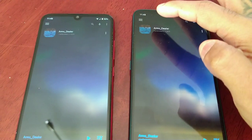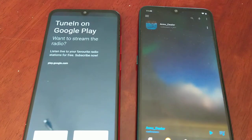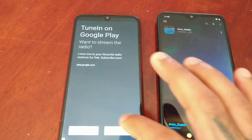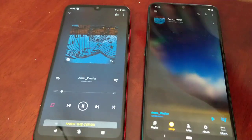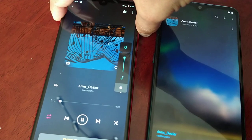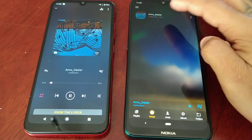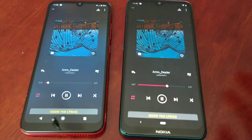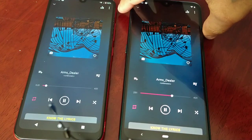Let's start the test first on the E6 Plus and turn up the volume. Now let's start on the Nokia 7.2 and turn up the volume.